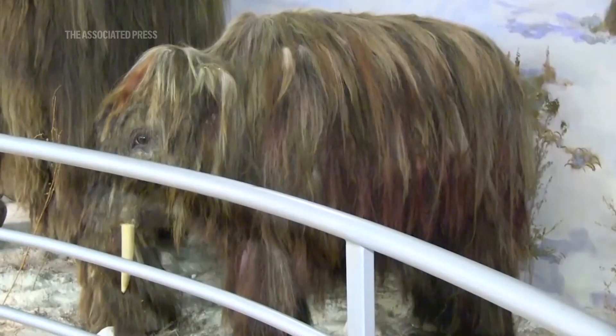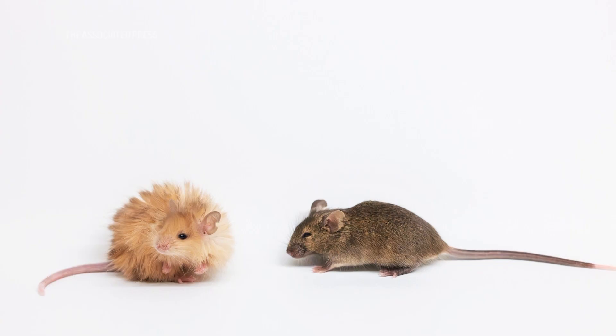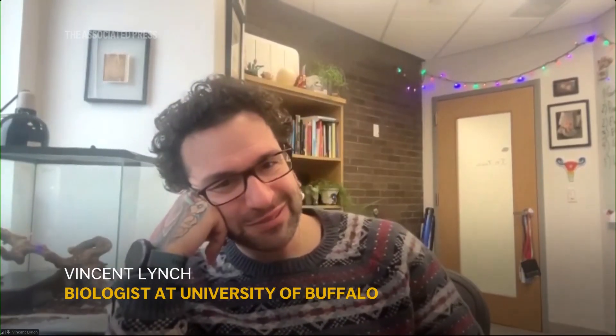They say that they're going to resurrect — de-extinct. Putting mouse mutations back in a mouse isn't resurrecting anything. And even if you could do that to an Asian elephant, and make an Asian elephant that had pretty, luxurious hair, that's not resurrecting anything. That's taking mouse mutations and putting them into an elephant.